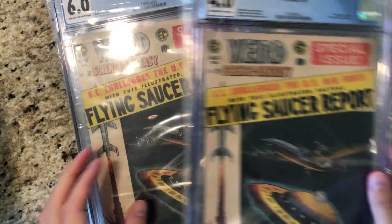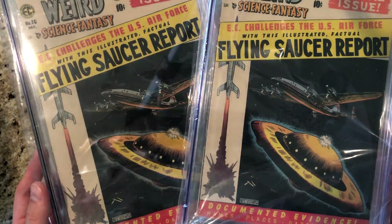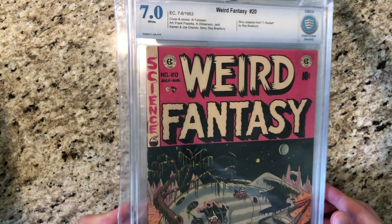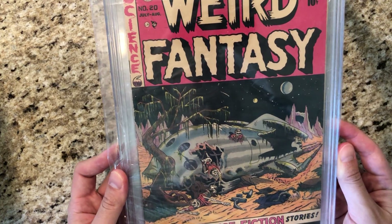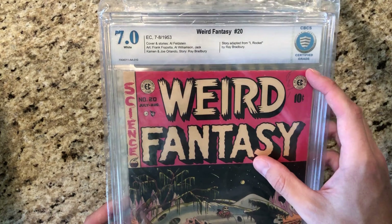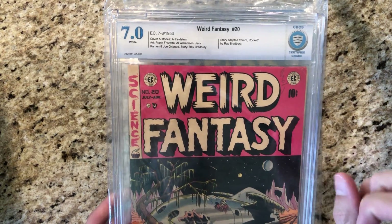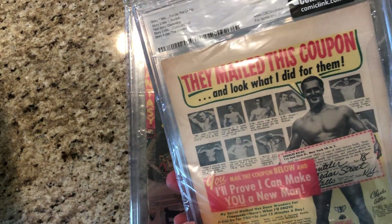Just four books left and they're all ECs. Two copies of Weird Science Fantasy 26 — nothing too special about these, just got good deals on them. Then there's a special issue: Weird Fantasy number 20, also a CBCS book. Slightly higher grade copy at 7.0. It has some nice pinks on the cover, though not as crisp as fresh off the press — you can tell they're a little bit faded. I've seen this book with pinks that just pop out at you; this one's a little duller, but it's a nice copy.